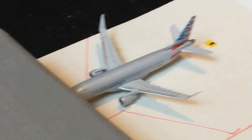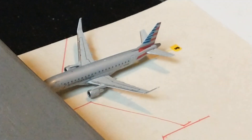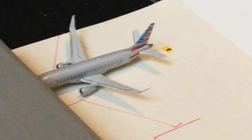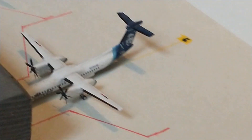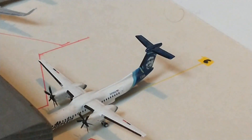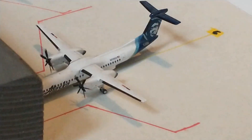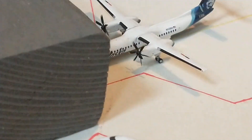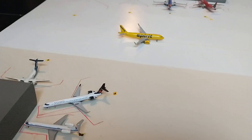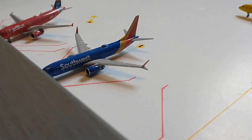Heading back here we have this American Eagle ERJ-175 with service out to Dallas. They've expanded the Dallas route, so hopefully we'll be seeing bigger aircraft for that since it's a pretty tight flight. And right there we have this Alaska Q-400 — Alaska's debut — with service out to Spokane, which is a really cool flight to see. Now let's head over to Concourse A.